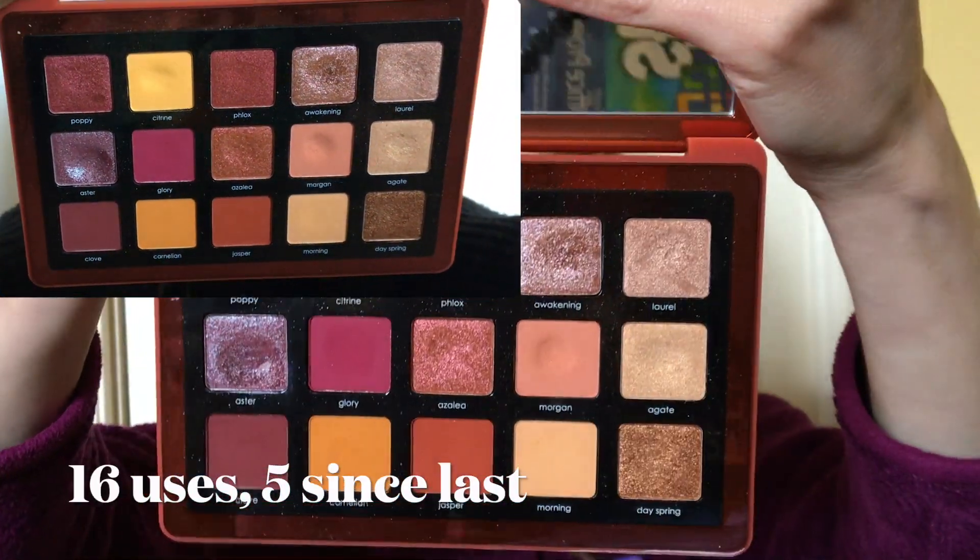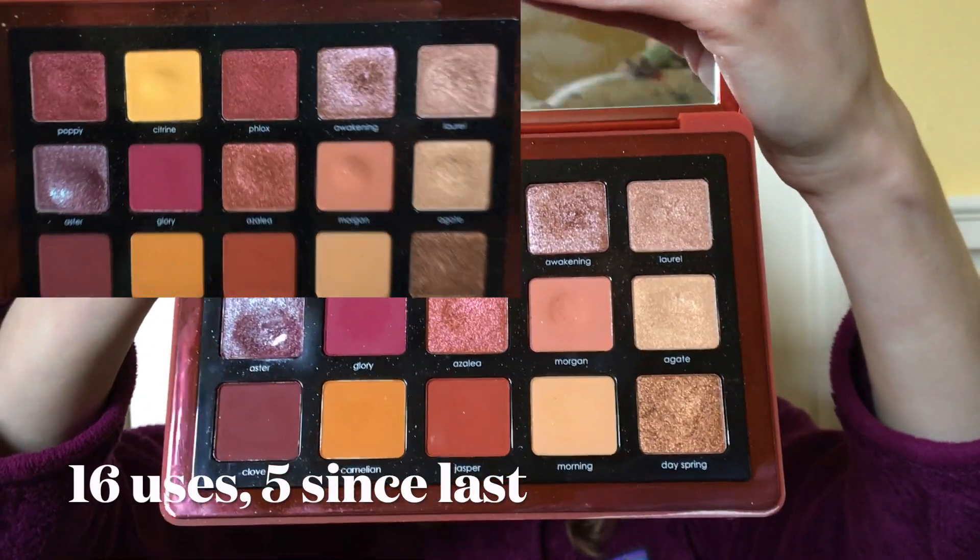Last but not least, I have my pan for the month. I knew I was really close as of last update — I said I thought I was about five uses away from hitting pan — and on my fifth use this round I did manage to hit pan. I had rolled in the shade Aster in March, and as you can see I have a decent-sized pan. It's such a gorgeous shade; it looks so gorgeous over a glitter glue and it's just been so much fun. This is definitely a crumblier shimmer formula so it wasn't too difficult to pan, and I've used it 16 times since rolling it in.